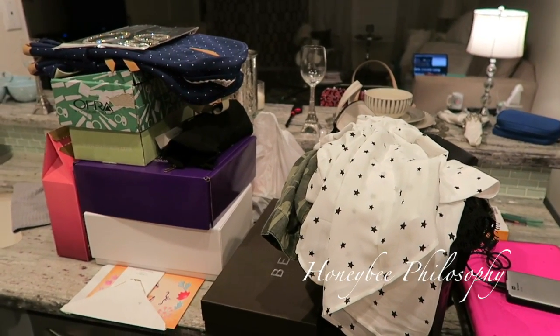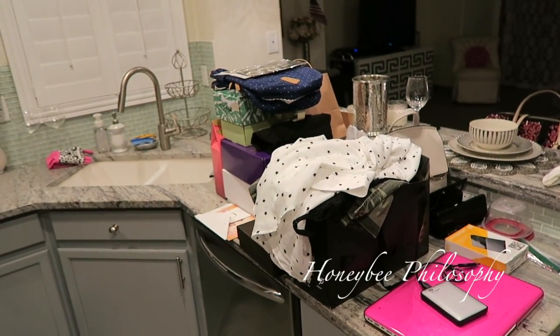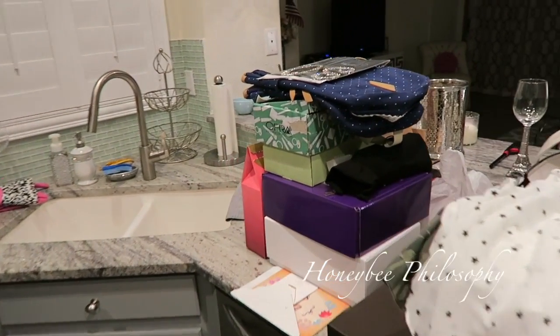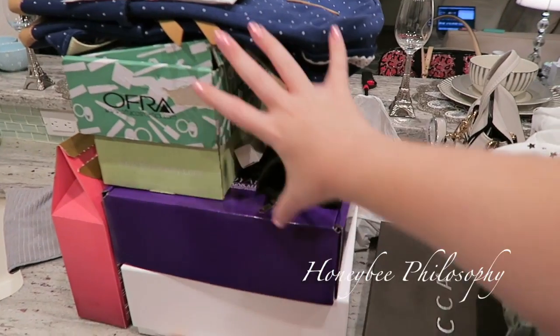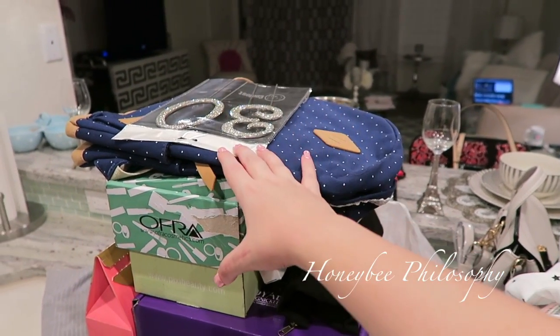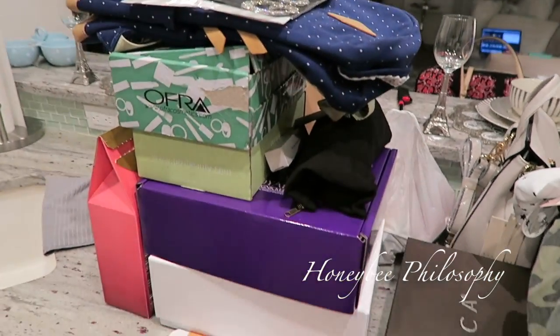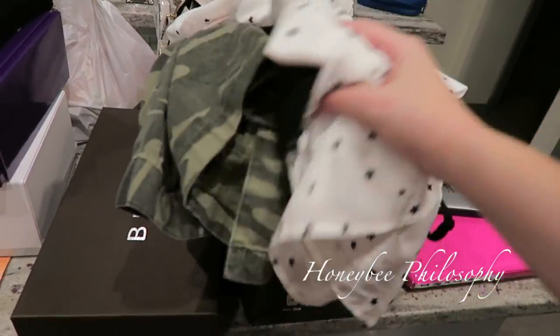I just want to prove to you that my house is not always perfectly clean. This is my kitchen area with all this stuff just sitting out — I need to do a haul for you guys. This backpack is part of my giveaway and this is my cake topper for tomorrow for my actual birthday.